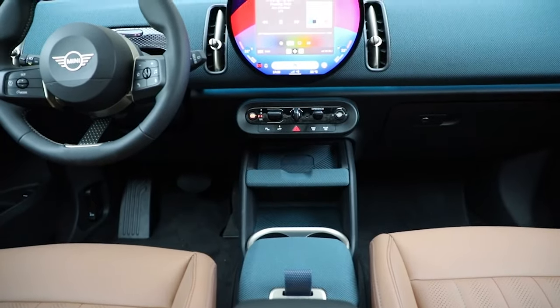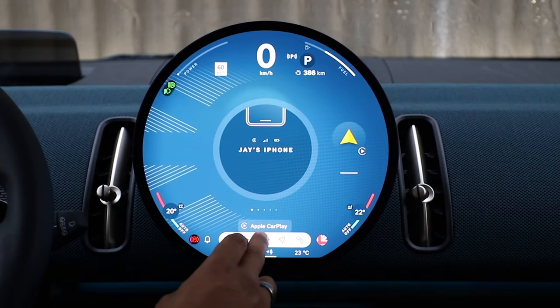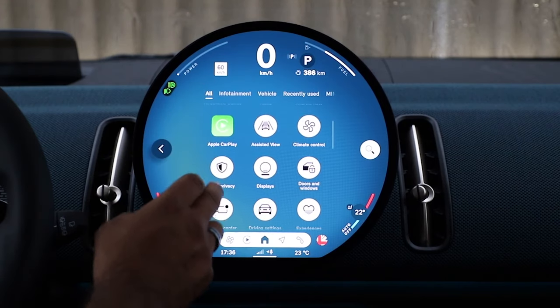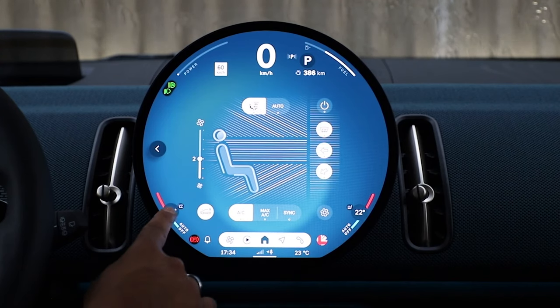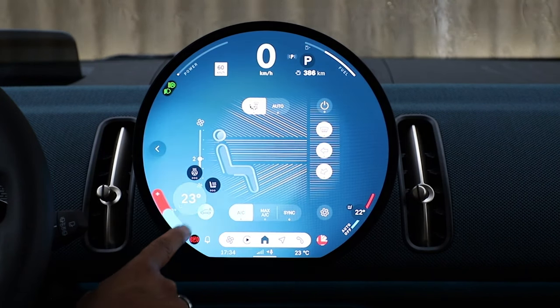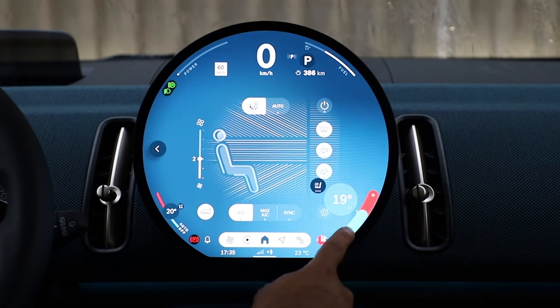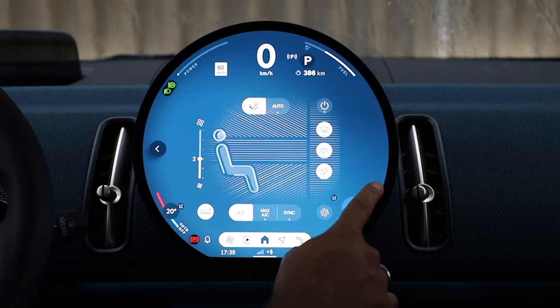The biggest changes are on the interior, and there are a lot of them. Let's start with the centerpiece, which is their all-new 9.4-inch OLED circular screen — a world's first, they say. Generally, I like it. It's fairly well laid out, with a couple of exceptions. To change your temperature, it's a thin line to the left on the bottom for the driver and a thin line to the right for the passenger. You have to be really precise with it. I wish it was a little larger so I wouldn't have to take my eyes off the road too long to find the right temperature.